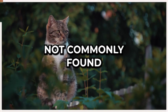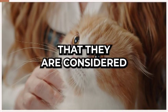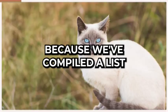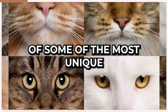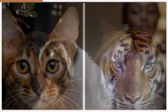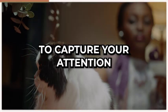These breeds are not commonly found, and some of them are so rare that they are considered endangered. If you're a cat lover, you're in for a treat because we've compiled a list of some of the most unique and uncommon cats out there. From curly-eared kitties to feline tigers, these rare breeds are sure to capture your attention.